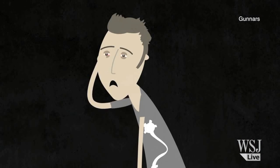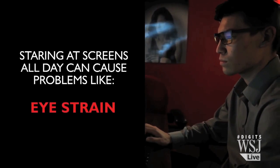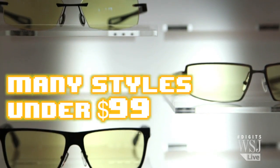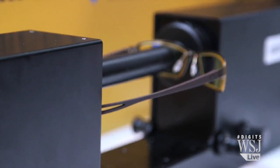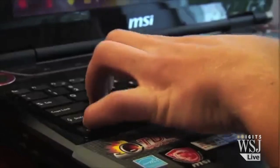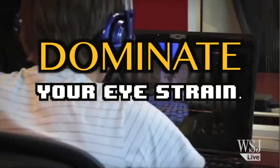If you're locked inside the Matrix for more than 7 hours a day, you're a prime candidate for eyestrain. But fear not — Gunnar Eyewear is here. When you're looking at those screens, you're being bombarded with incredibly harsh light. They can actually filter out that light, make it more natural for you to see, and make your eyes more comfortable. Did I mention pro gamers wear them?